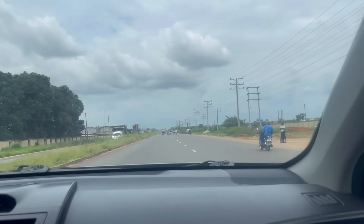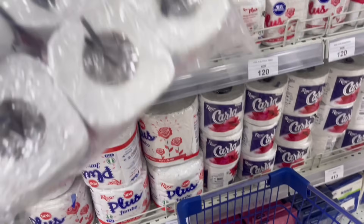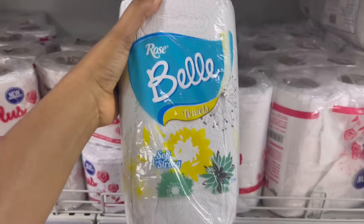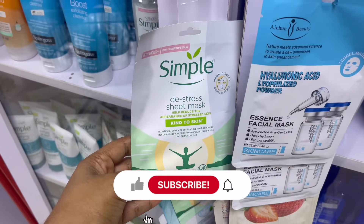Hey guys, welcome back to the channel. It's been a while. I went for skincare shopping — you guys have been asking me to go — so I actually went to Gab supermarket and I got some things for the house. You guys will see the things that I got. I got some skincare products that I'm going to be showing you later on in the video, so do stay tuned. Remember to like and subscribe.